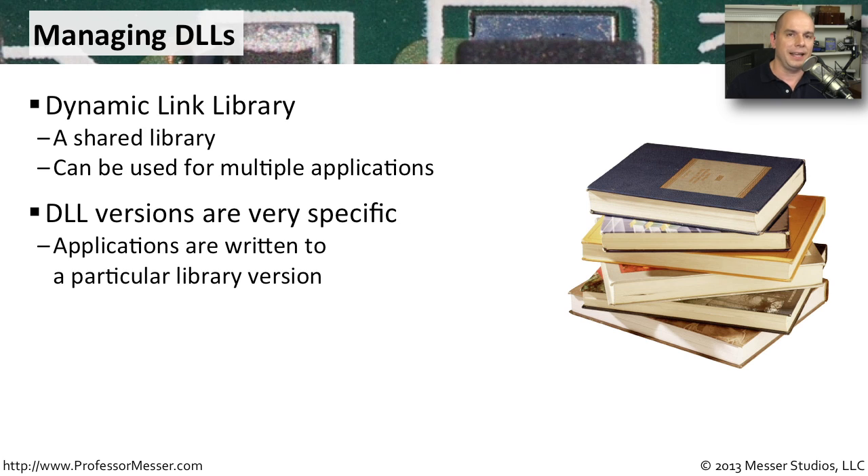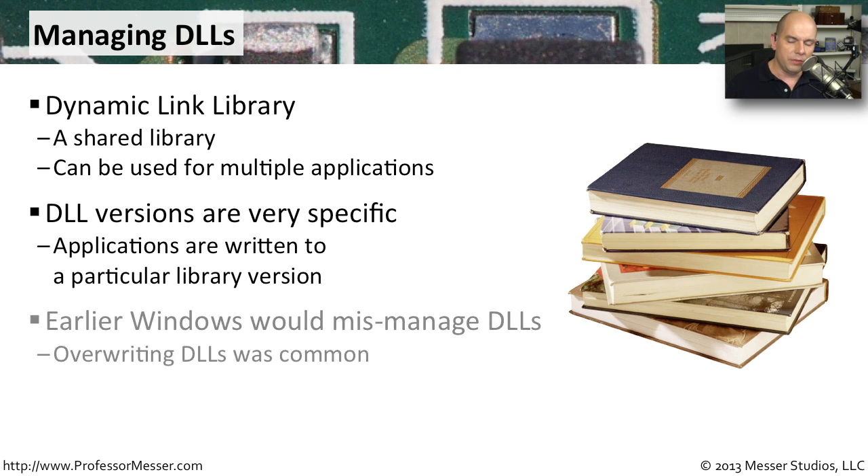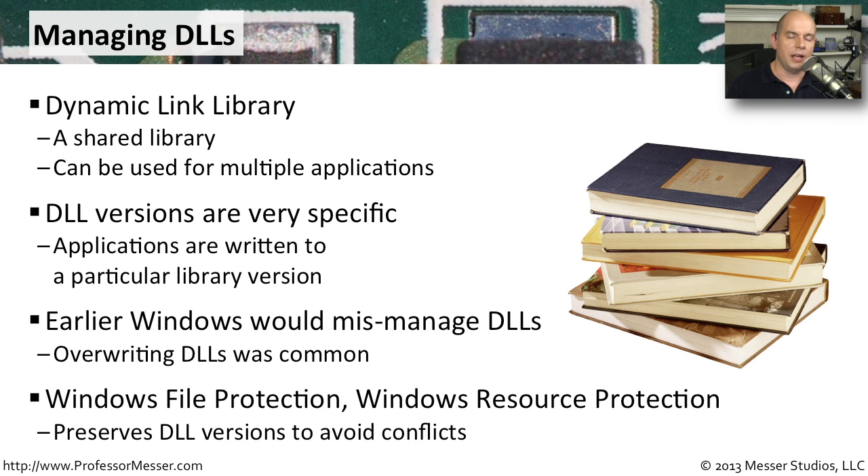The challenge is that DLLs have different versions — they might all have the same name but with minor differences between them. Applications are usually written to use a very specific version of a DLL. In older versions of Windows, you'd overwrite a DLL with a newer version and some older applications would stop working. In the latest versions of Windows, there are technologies called Windows File Protection and Windows Resource Protection to prevent conflicts, allowing all versions of DLLs to coexist so each application uses the correct one.